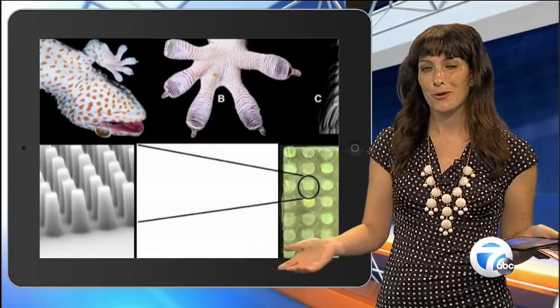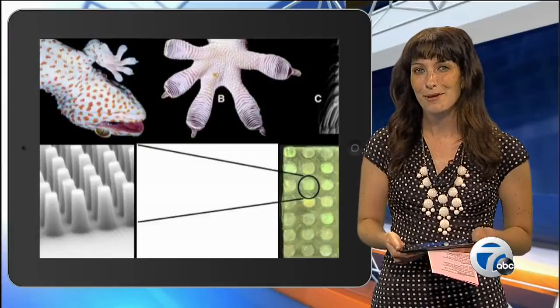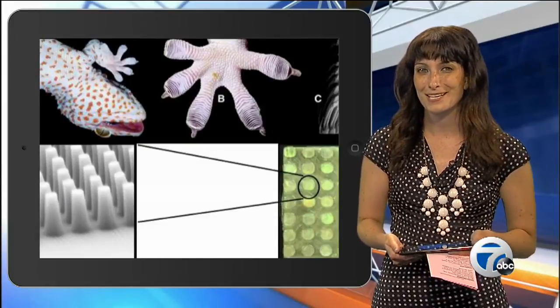To read more about the Z-Man program, check it out on our homepage, WXYZ.com. For 7 Action News, I'm Alexandra Bahu.